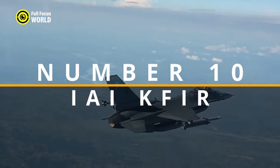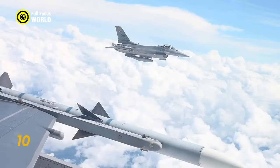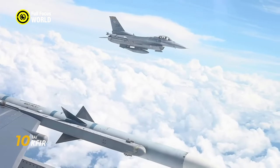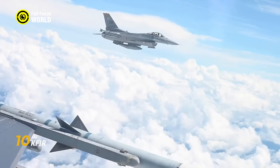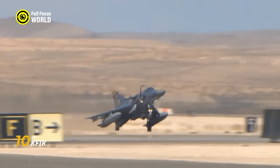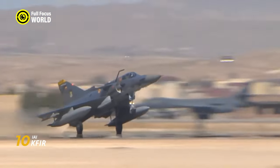Number 10: IAI KFIR. Soaring through the skies with the grace of a lion cub, the IAI KFIR is an Israeli fighter jet that packs a punch. Built in the 1970s, it's not the newest kid on the block, but its sleek design and potent upgrades keep it a formidable force.